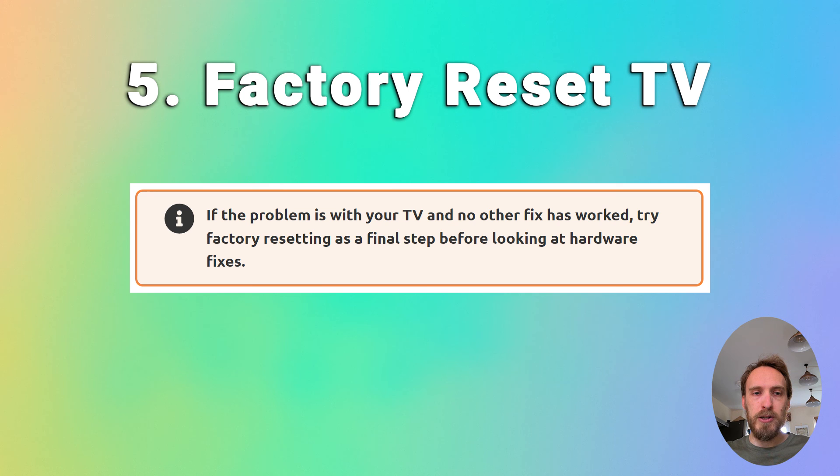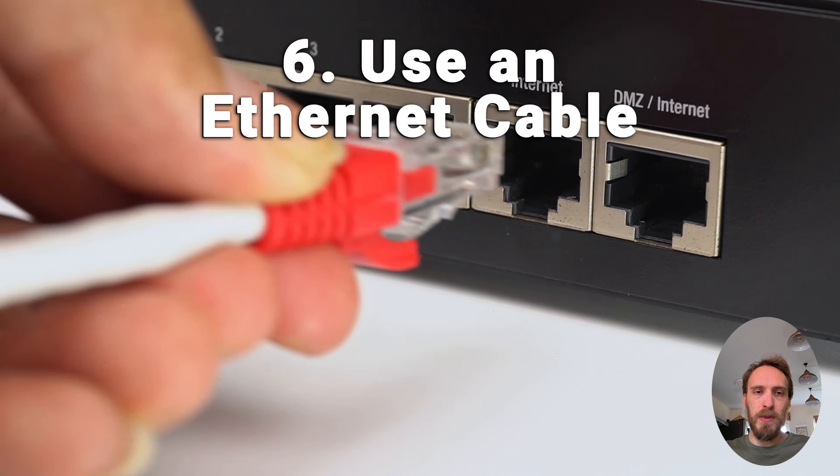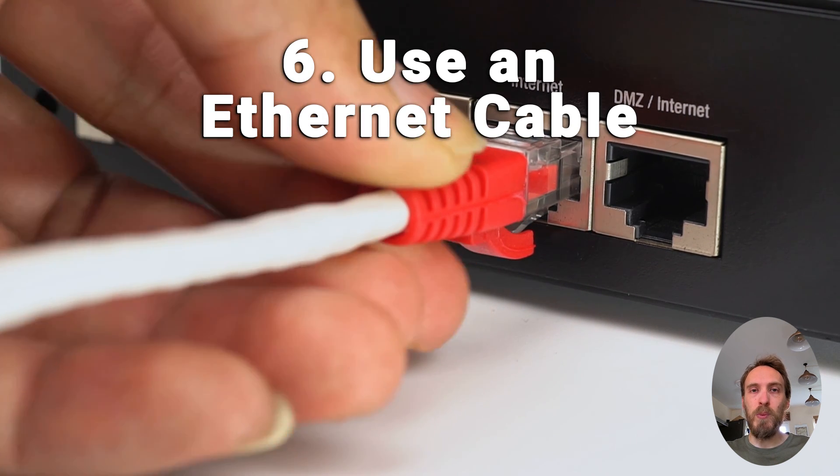If you're still struggling, try factory resetting your TV. That will usually be in General and Privacy, or Support, and then Reset. Some TVs will need a PIN and others won't. If your Wi-Fi is still not working and you've localised the problem to your TV itself, then it's almost certainly a hardware issue — something wrong with the Wi-Fi card.